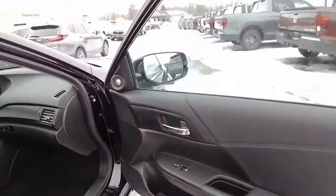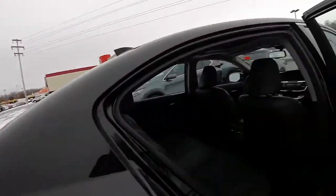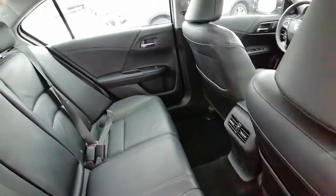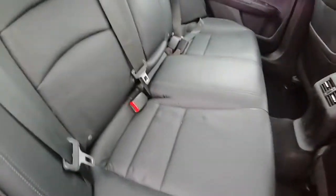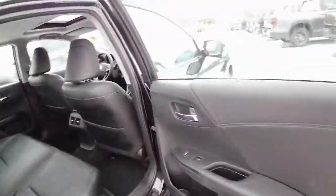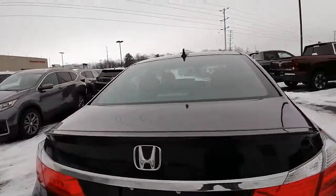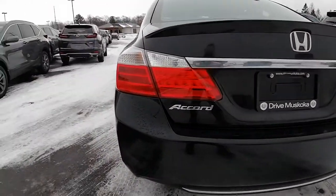It comes with the owner's guides and manuals. Taking a look in the back, we've got lots of space back here, cup holders in the middle. The back end is in really good shape — not finding any dents.